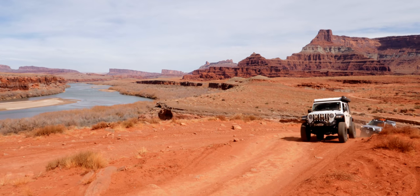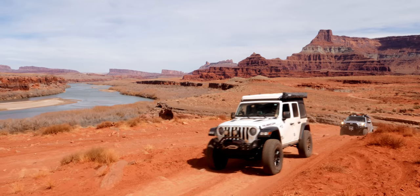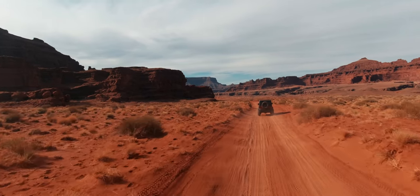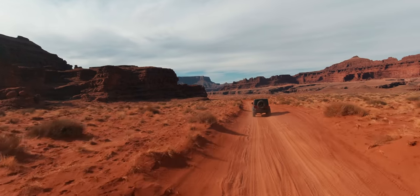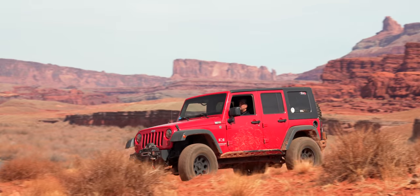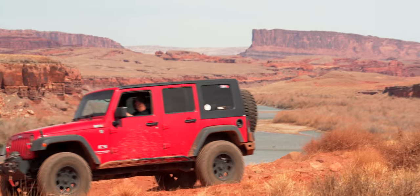Chicken Corners is an out-and-back trail, meaning you drive it out and then drive it back. When you drive back, you get amazing views of the Colorado River from a different perspective than you did coming in — it's a two-for-one deal when it comes to these views.